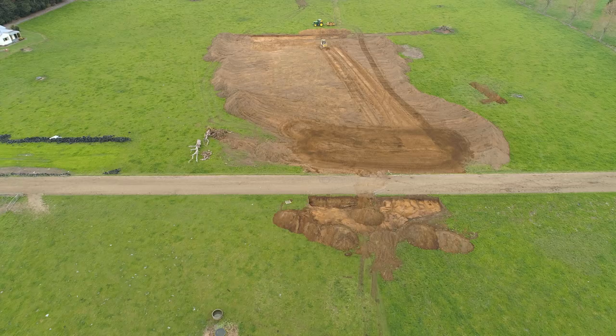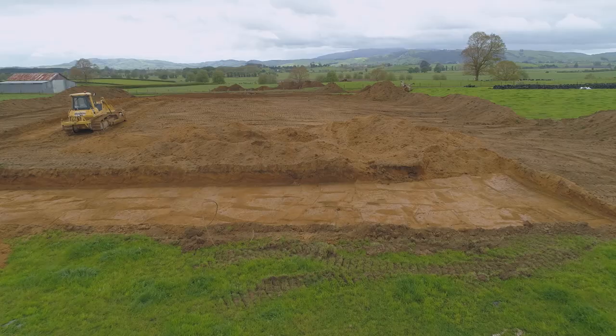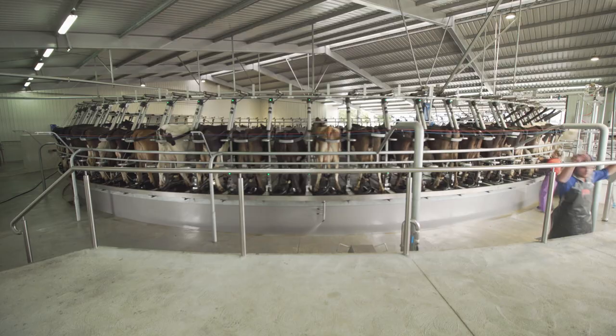It was staff and time efficiency that drove the decision. It's something we'd been thinking about for some time, even before we purchased the neighbour's farm. We went on a trip to the South Island and looked at several sheds down there — the 80-bail sheds in Canterbury — and that gave us a good idea of what we needed here and what was going to work best for us.